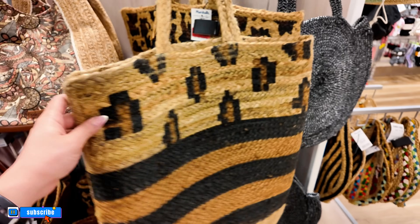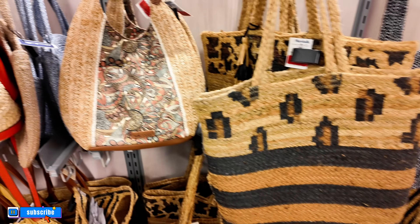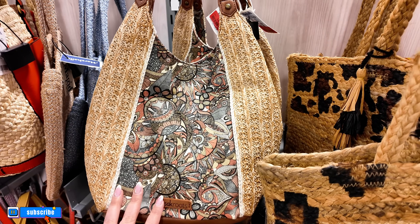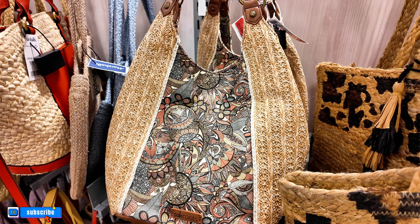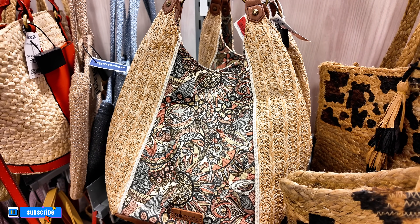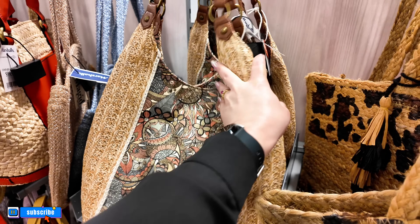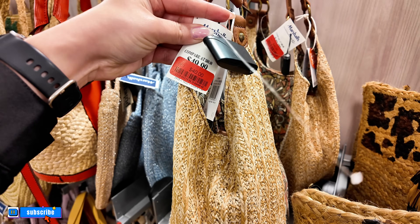We have some beach bags here — super nice. I see some clearance, $24, original $30 for this one. There are a lot of people today in Marshall's because there's a lot of stuff on clearance. Remember to subscribe and hit that notification bell, and follow me on Instagram at glisteny01 — the link is at the bottom of this video. This one here is on clearance for $40, original $50.